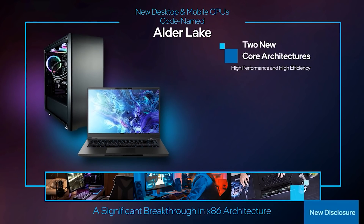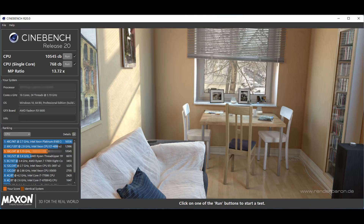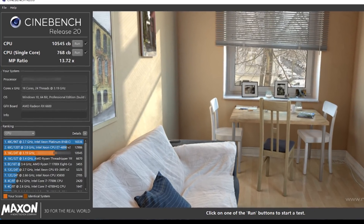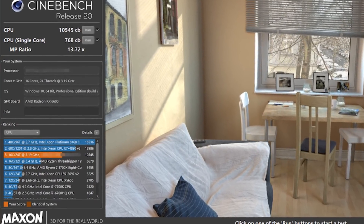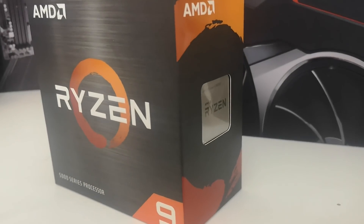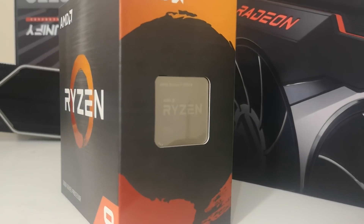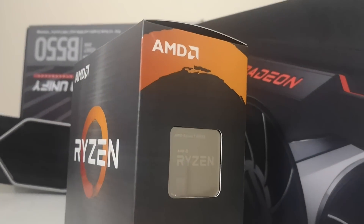Things get more interesting with Cinebench, especially when we talk about power consumption. The 12900K edges the 5950X in multi-thread by a tiny bit — 10,545 versus 10,480. It's extremely important to note that Ryzen processors are very sensitive to things like memory clock frequencies, timings, motherboard settings, PBO, and voltage. You can quite handily get higher results with Ryzen. However, given we are also dealing with very early results of Alder Lake, this is probably not the most optimised these processors can be.